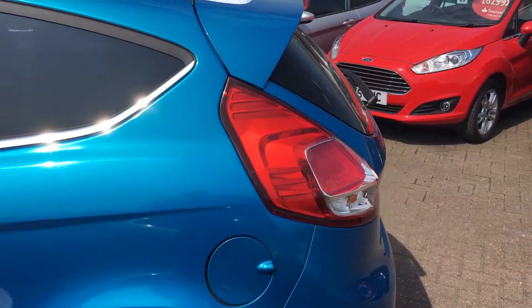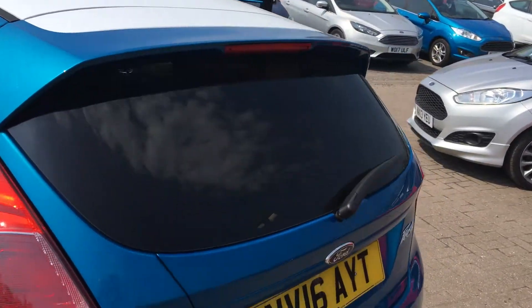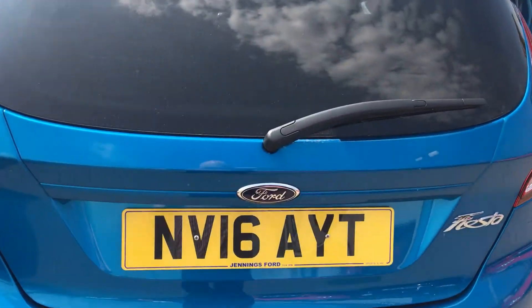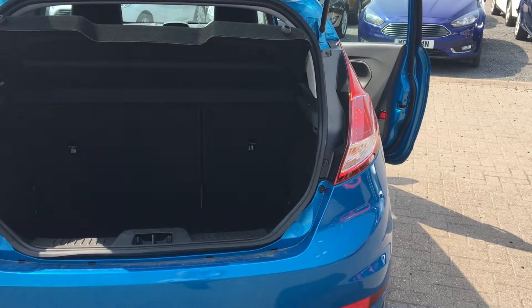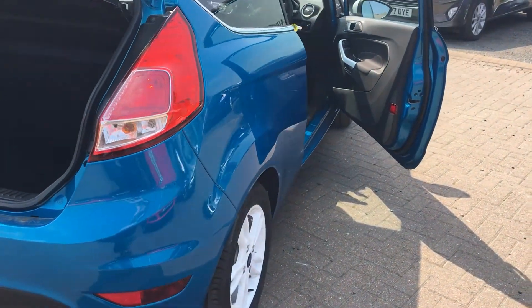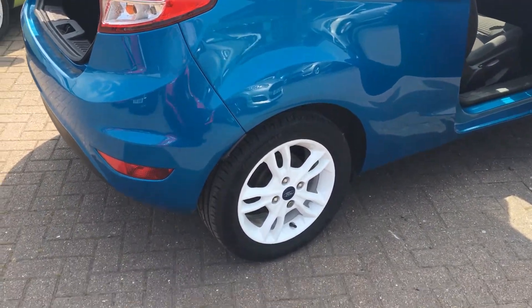It's in the striking metallic blue color with the white roof. I'll show you inside the boot — plenty of space in there. It's also got 15-inch multi-spoke black alloy wheels with white inserts.